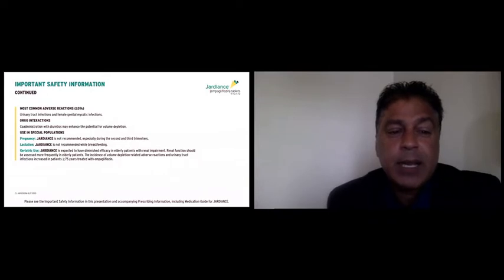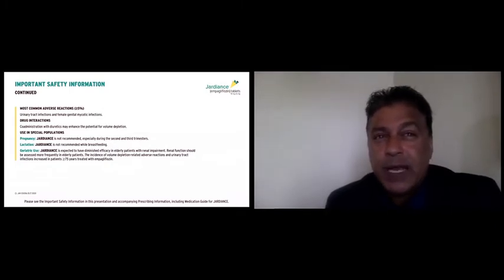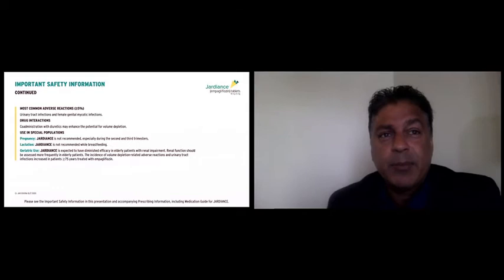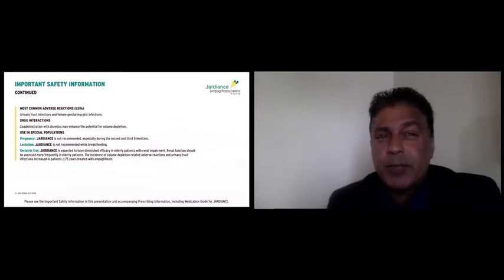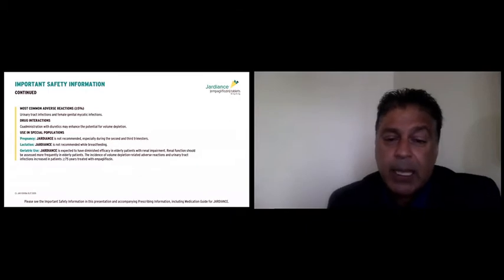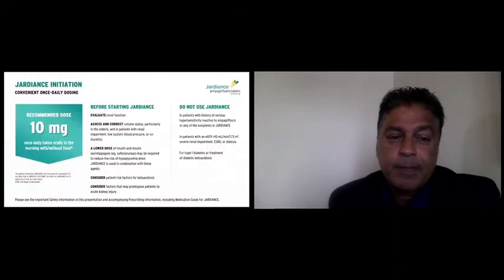We need to be careful about concomitant use of diuretics. I will often reduce the amount of hydrochlorothiazide or reduce Lasix from every day to every other day to minimize the risk for volume depletion when starting Jardiance. I emphasize to patients that when on this drug, you will urinate more, so it's important to stay well hydrated. In certain populations — pregnancy and breastfeeding are not recommended. In the elderly, watch more closely for both volume depletion and urinary tract infections.